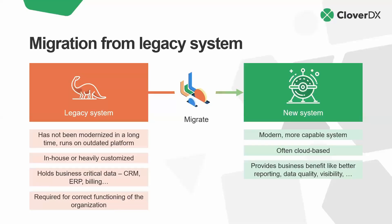But we eventually reach a point where moving these applications becomes a necessity. They hold critical data about our customers, products, or finances. They're required for the correct functioning of our organization. But they may have not been updated for a long time. Maybe they were custom written or have been heavily customized. And the time's come to think about moving to a more modern, capable system, likely in the cloud. And while moving, maybe take the time to pick up some additional business benefits — better reporting or improved data quality.